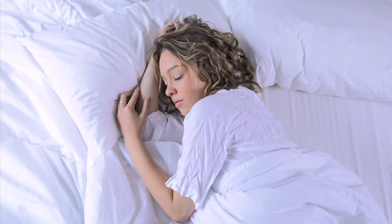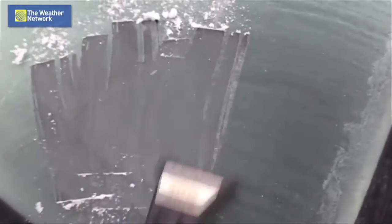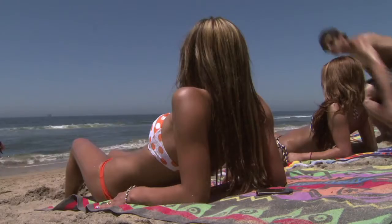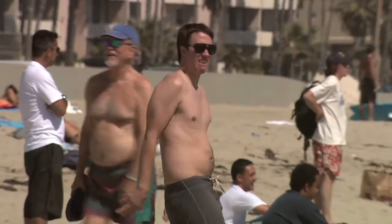Humidity can mean the difference between sleeping comfortably and a sticky, sweaty night. It's responsible for many of our winter mornings spent scraping ice from our windshields, and it can even put us at risk of heat stroke on hot summer days. But what exactly is humidity?